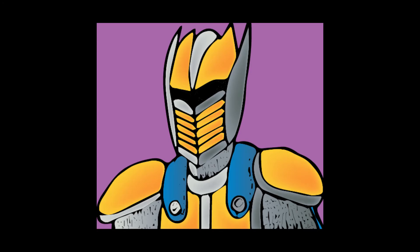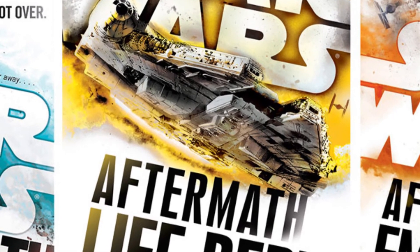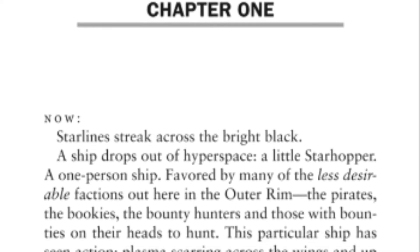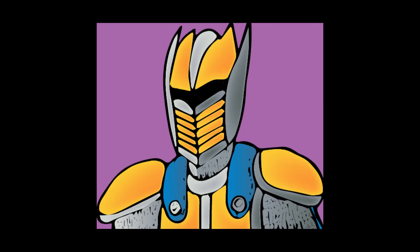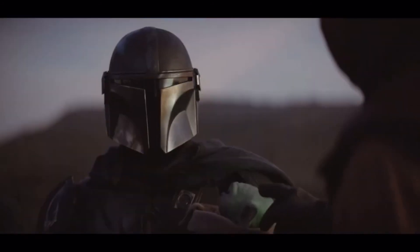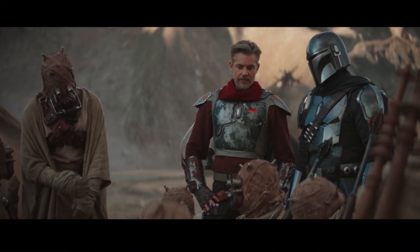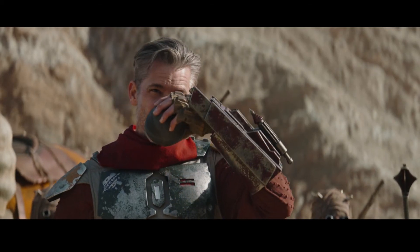Cobb Vanth was a character that I was not expecting to like before I watched this season. Cobb is a character from the Aftermath trilogy, a series of books that take place between Episodes 6 and 7, which I have not read and probably never will. Jon Favreau and Dave Filoni must have realized this because they pretty much insert Cobb's entire backstory into the episode he appears in. He's pretty much a simple western sheriff cliché, which is fine because pretty much all the characters are presented as simple clichés that have more going on. Cobb overcoming his hatred of Sand People is an interesting callback to Mando overcoming his hatred of droids in the last season, and I would not complain if we saw more of him in Season 3.